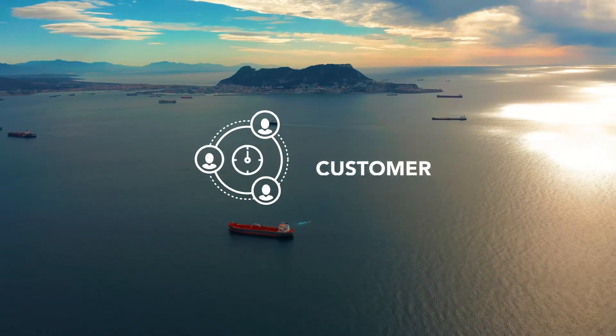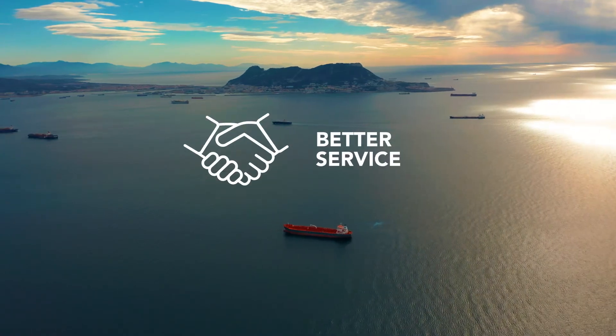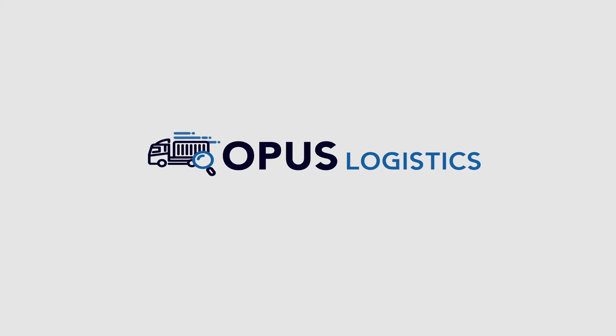Deliver visibility to your customers. Collaborate. Reduce errors. Run more efficiently. Give your customers better service. Keep your business moving with Opus Logistics.